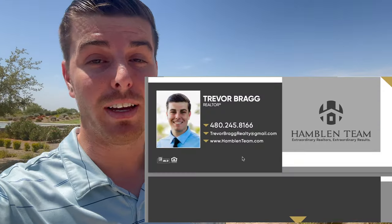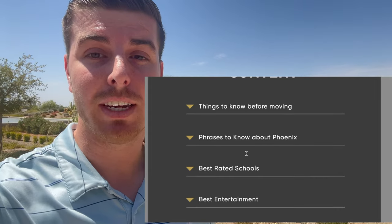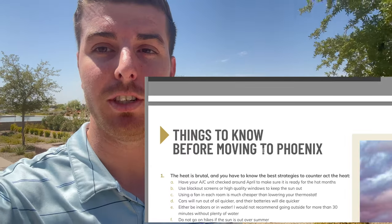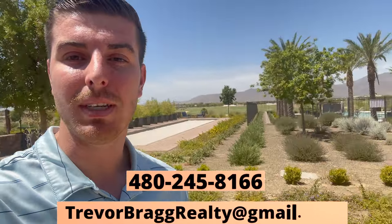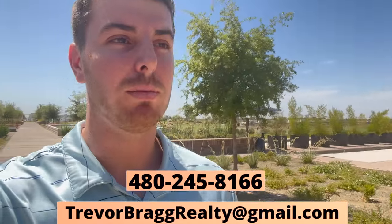Now if you're thinking of moving to the Phoenix area, I do have a totally free moving to Phoenix guide — it's 100% free, just email me, it's on the screen. Besides that, let's get into checking out this amazing community. You can see the golf course behind me.